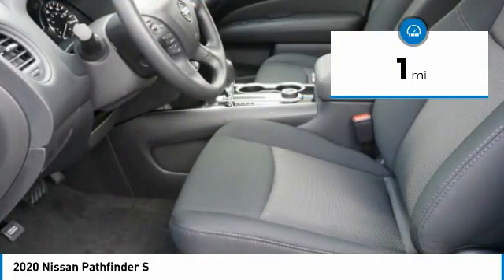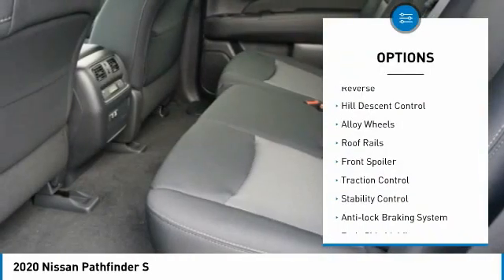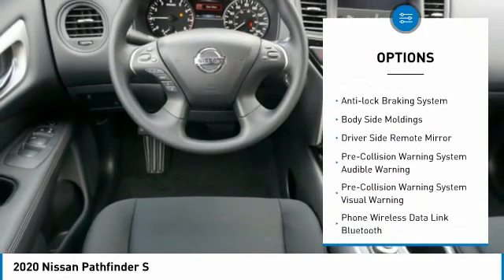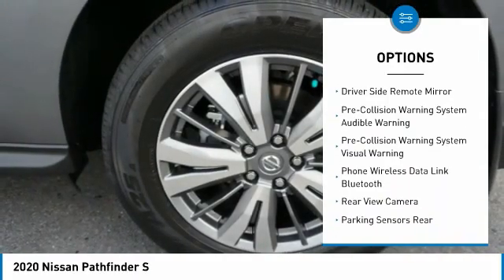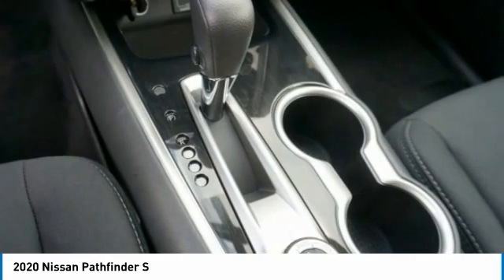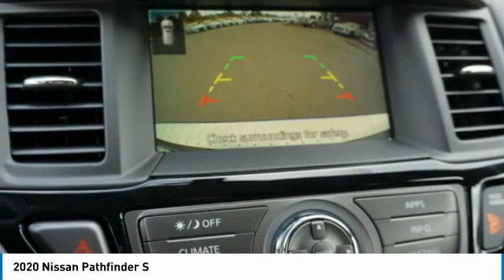Here are some of this vehicle's great options: power windows with safety reverse, hill descent control, alloy wheels, roof rails, front spoiler, traction control, stability control, anti-lock braking system, body side moldings, and driver side remote mirror. Your new ride is just a phone call away.